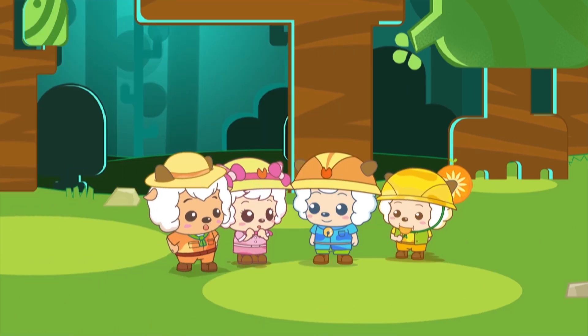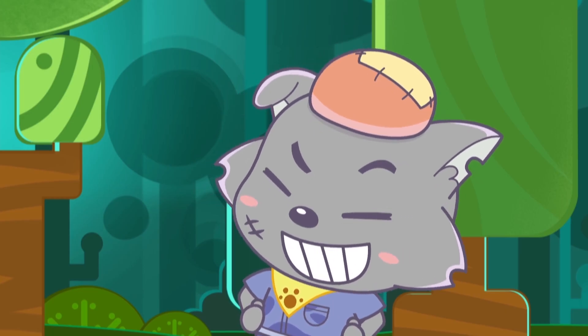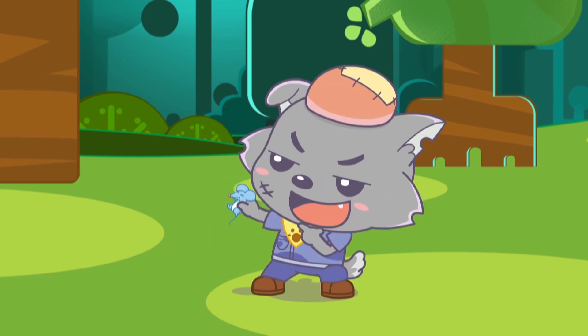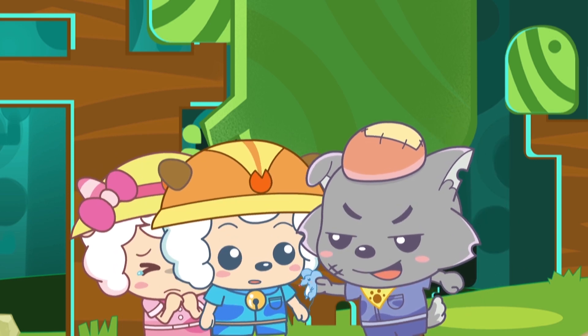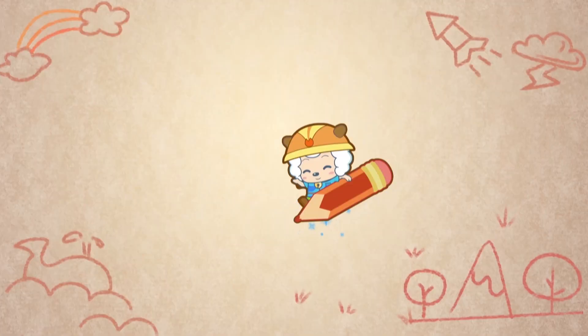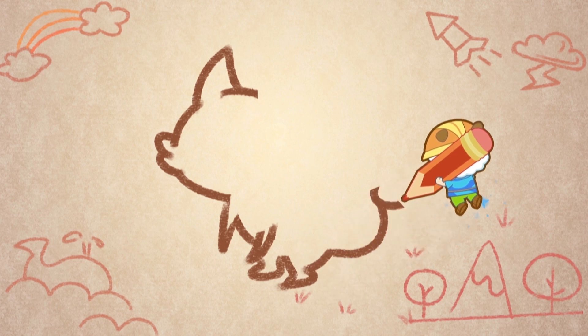Where do we find a squirrel? I've got a squirrel already! Look at this! Take it away! Oh no, Wolfie! What you have is a mouse, not a squirrel! A squirrel's most unique feature is that it has a big bushy tail!